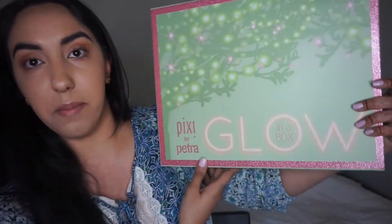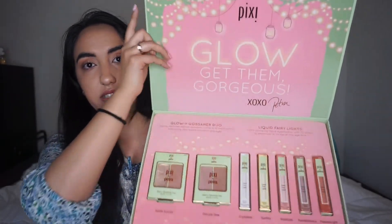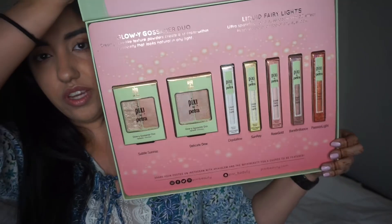This is their 'Glow in a Box.' I'm not new to Pixie Beauty at all — I've actually used their Glow Tonic, which is a really great toner if you're looking into trying toners. You lift this up, open it up, and inside it says 'Glow, Get Them Gorgeous' — I thought that was so clever and cute, super pretty. The theme is that glow.